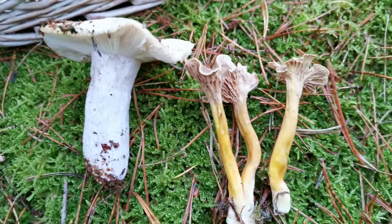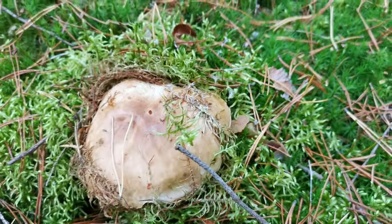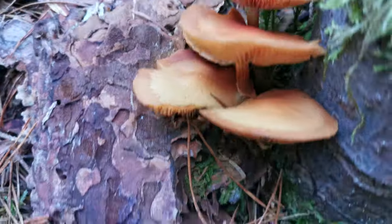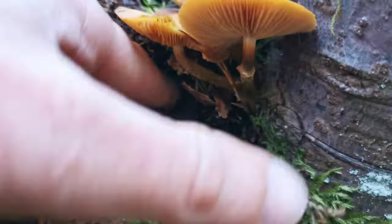More mushrooms to the basket. Here is another bolet but it's very, very soft — I'm not even taking it from the ground. But look at this: very nice yellow mushrooms growing on a dead tree, very clearly growing on this stump.